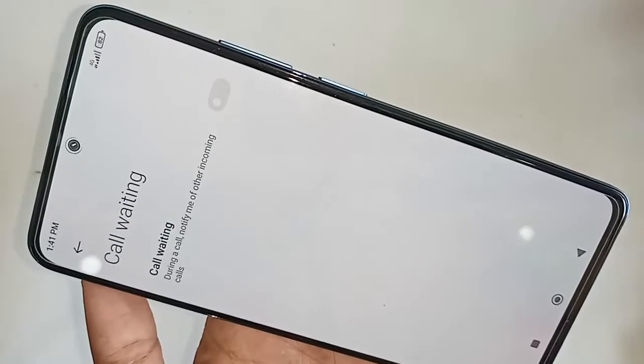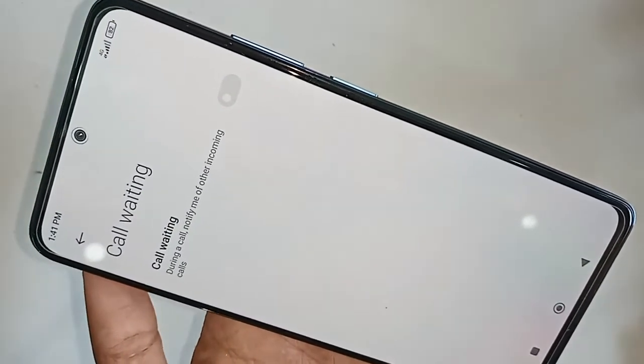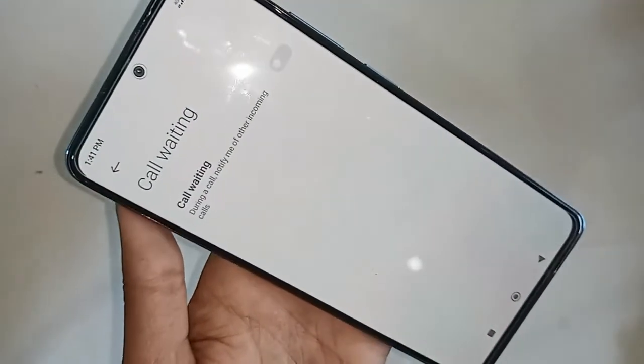Turn on this option and you will see a prompt called 'Turn On' — just click on it to allow your phone's call waiting service. If you liked this video, please subscribe to my channel. Thank you, bye bye.